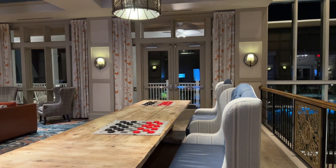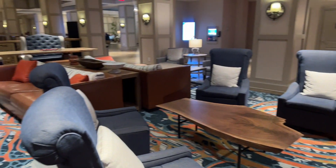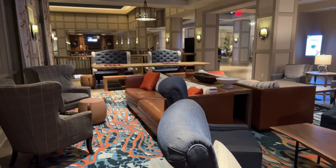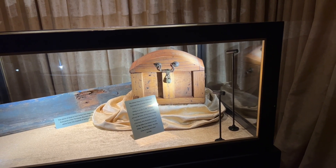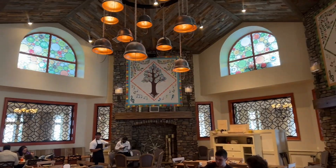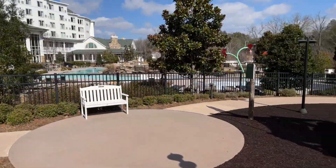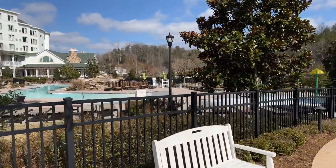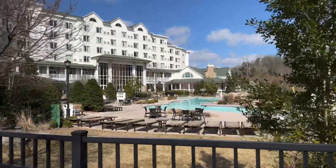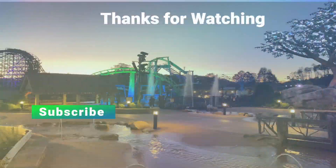The DreamMore truly is a gorgeous resort worthy of checking out if you plan to enjoy Dollywood during the operating season. There are numerous ways families can connect, relax, and make memories while never having to leave the world-class guest service that Dollywood has become known for. We hope this video has helped you gain a better understanding of what the DreamMore Resort offers. The resort typically offers seasonal discounts and pass holder discounts throughout the year, so be sure to inquire about those when booking your room or log in to your Dollywood account if booking online. Happy planning and have a great week!